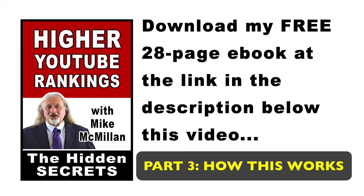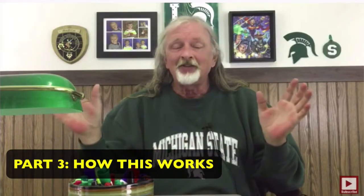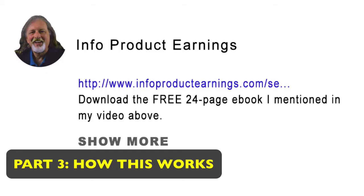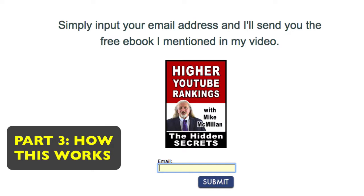I leave that up for about 10 seconds, then my video comes back on and I talk for the rest of the video. When the video's over, if they come down to the description below the video, there's the link where they could download that e-book. So they click on that link and they're taken to a page where it says, put your email address in, click submit, and my e-book will download to your computer. They put their email in, click submit, they get my free e-book — they got something cool from me and I got their email address. That's essentially how this process works.